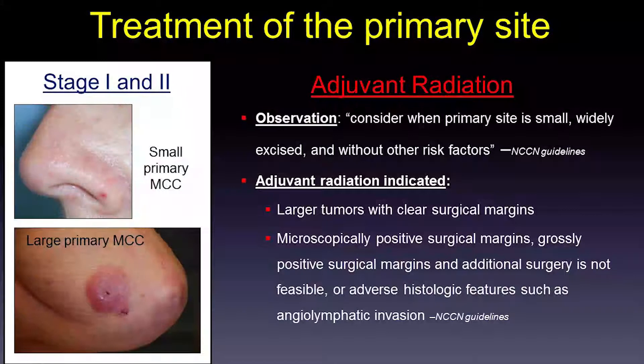We do consider adjuvant radiation when tumors are two centimeters or larger despite clear surgical margins, when surgical margins are positive and additional surgery cannot be performed, or when there are adverse features such as angio-lymphatic invasion.